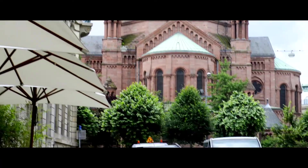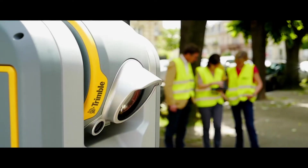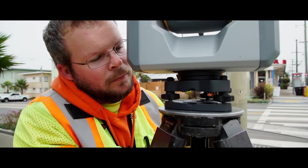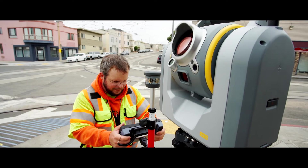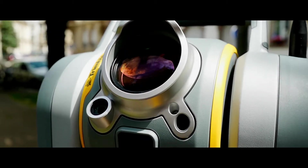You gather all the kind of data you need at once, because this is not only a total station — this is a laser scanner and a camera. The SX-10's efficiencies in the field allow us to have a quicker ROI than any two instruments that we've looked at in the past.